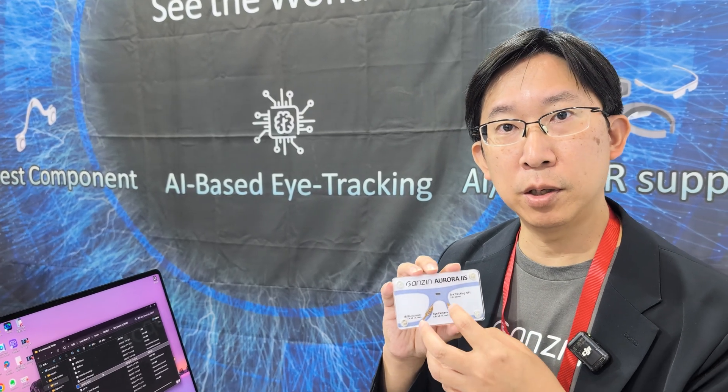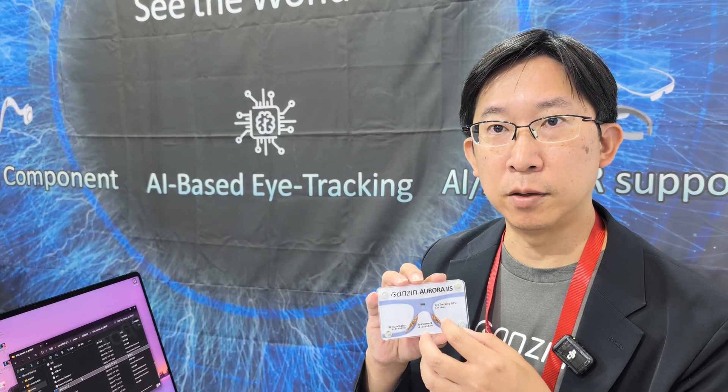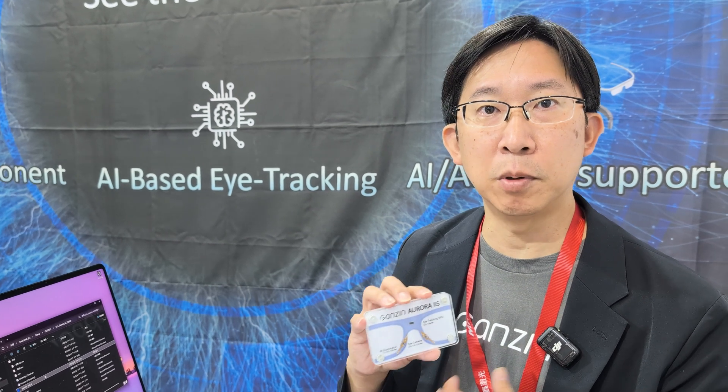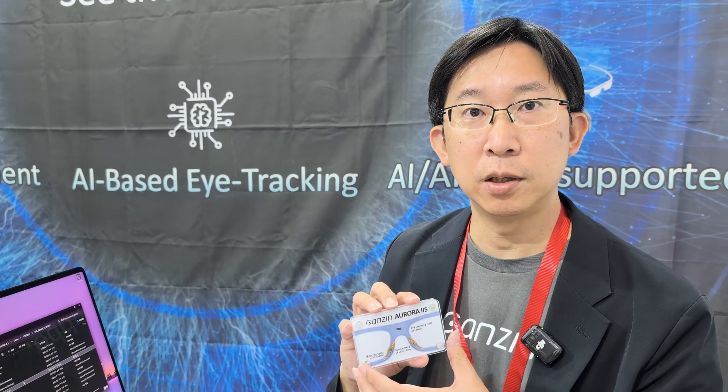What exactly does your company do — do you make the algorithms and work on the reference designs? Yes, the core is the algorithm and we also design the whole solution: the hardware, the reference design, and the production procedure. We help our customers with everything together. We are solution providers.